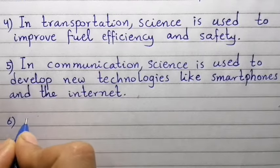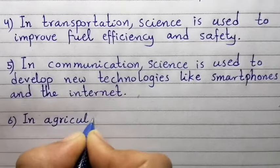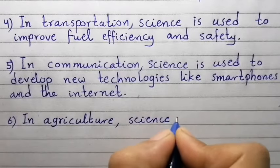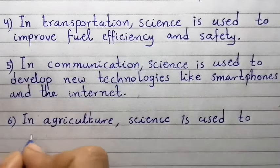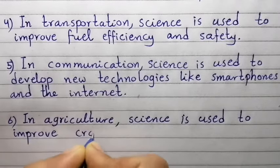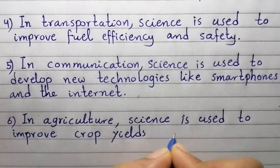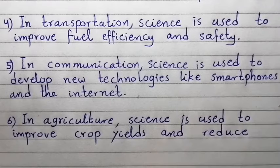Point number six: In agriculture, science is used to improve crop yields and reduce environmental impact.